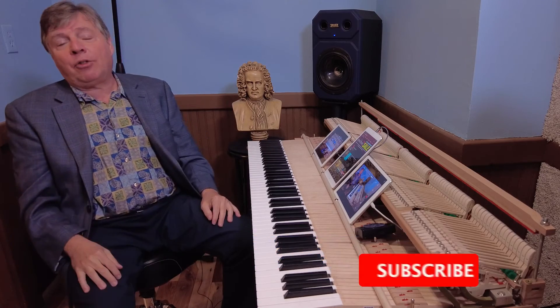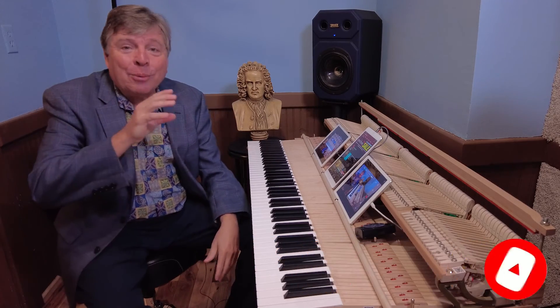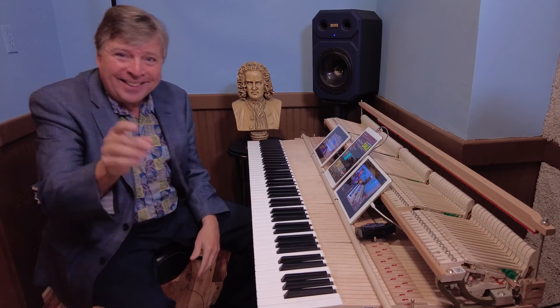Thanks again for joining me. Robert Estrin here, livingpianos.com, your online piano resource. Thanks for subscribing. Spread the word about piano if you love piano as much as I do. See you next time.